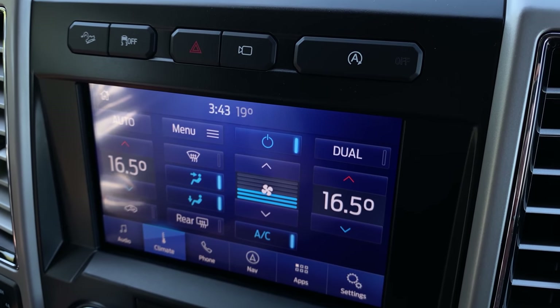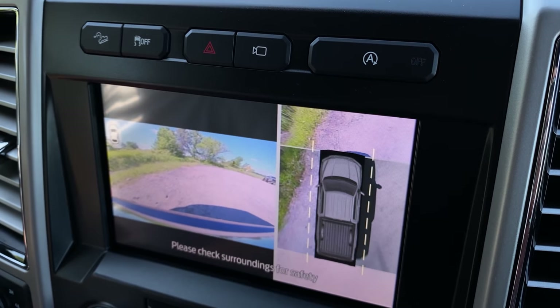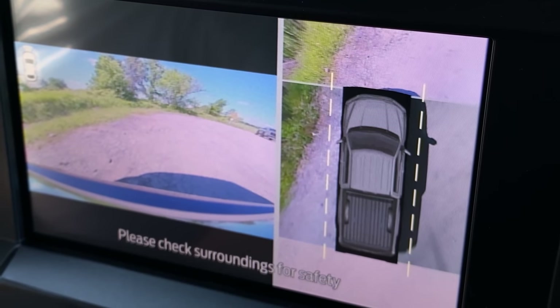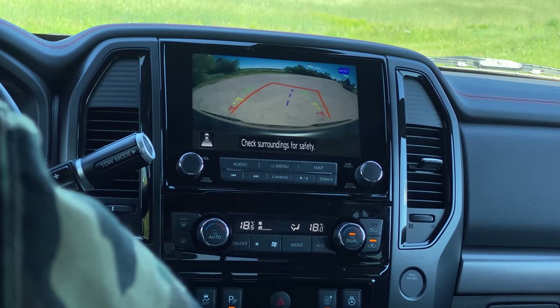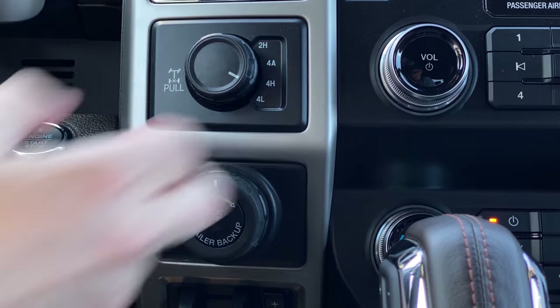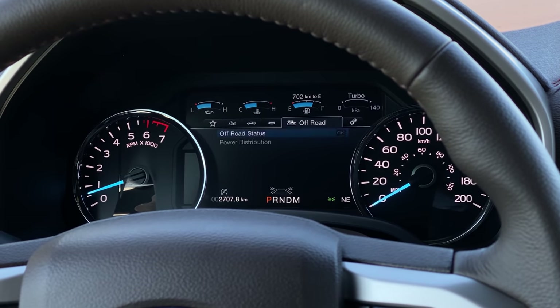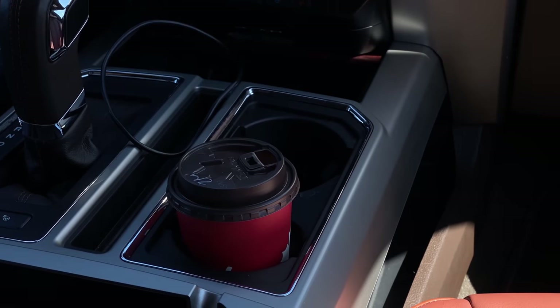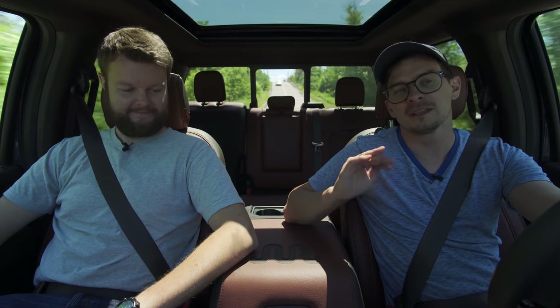Above the infotainment, we have some more buttons: hill descent assist and a camera so you can see the front when you take off — great because these trucks are gigantic. This has 360 cameras, which is nice, but they're definitely not high-res. They are very accurate though — really easy to park with, probably because trucks are so high up. Way better than the Nissan Titan Pro 4X camera. We also have our four-by-four adjustments: two high, four auto, four high, and four low with a locking rear diff.